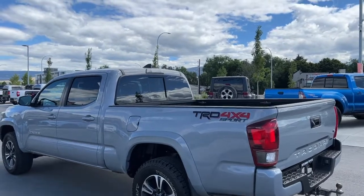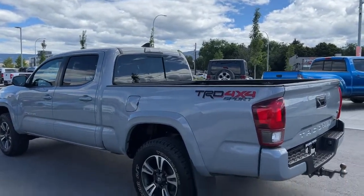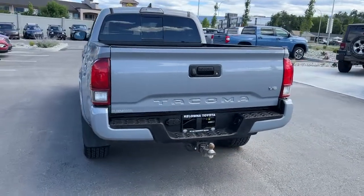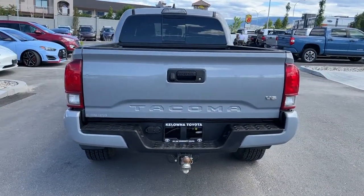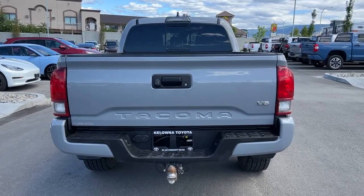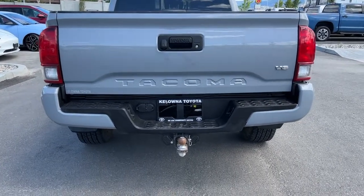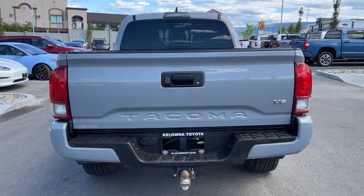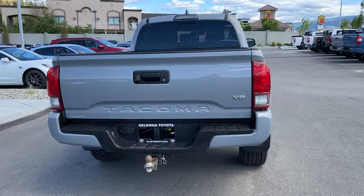Moving around to the back, if we look up we've got our rear mounted shark fin antenna, and coming right around here just to the left you'll find your backup camera. This is a locking tailgate, which is really handy if you'd like to set it up with a tonal cover. We also have our color match Tacoma badging, and right down here is your trailer hitch and of course the electronics you'll need for your trailer brake. We have a composite bed liner in excellent condition.